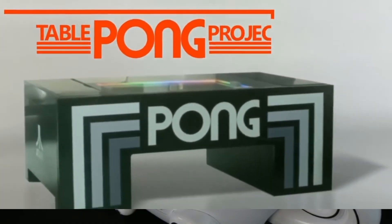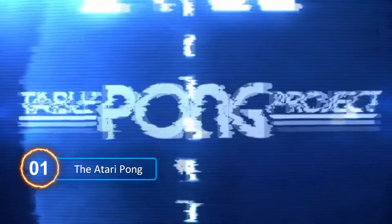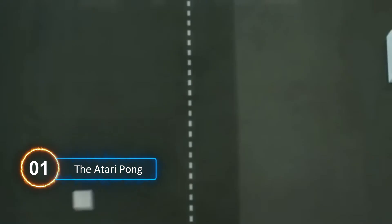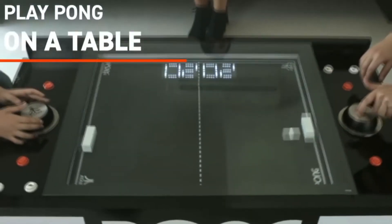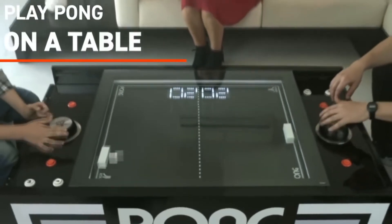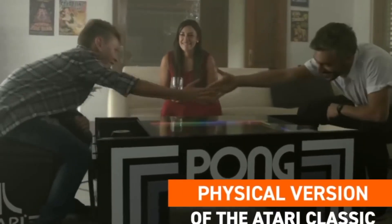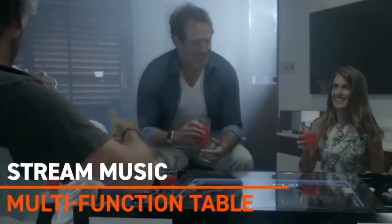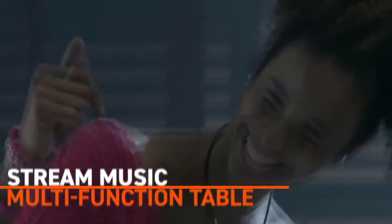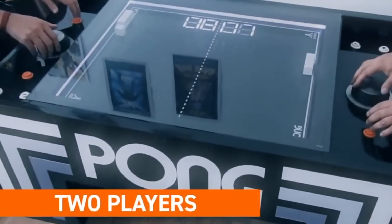And number 1: the Atari Pong. Who could ever forget Pong by Atari — the most beloved game from the 70s? You now have the option to merge high-tech engineering with your favorite childhood games with the Atari Pong tables. This coffee table is a realistic representation of the classic Pong gameplay, developed using custom mechanical components. Bluetooth speakers equip this table so you can enjoy your Pong tournament with a soundtrack of your choice.